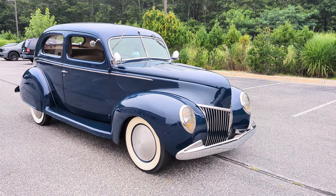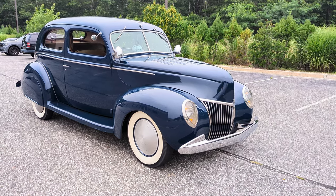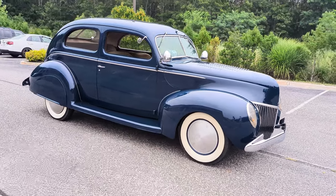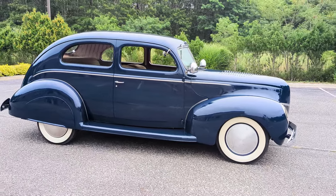Those front headlights are so iconic — you see them on all the hot rods. It's also got Oldsmobile bumpers, which was quite classic at the time. Very cool.